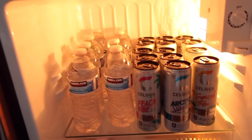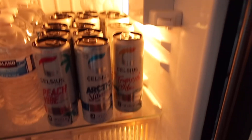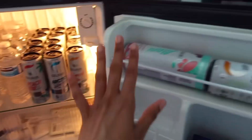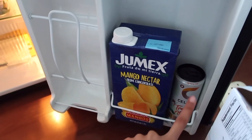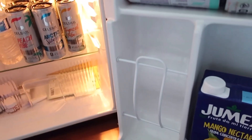My fridge is fully stocked now — we have waters, peach vibe, arc vibe, tropical vibe, my skincare section separated, an Alani, mango juice, a Celsius. I want to get some diet sodas too but we'll see. Now I'm going to fill in my whiteboard and then do some work on my iPad to sync up with my phone and my planner, and fill in my planner a little bit.